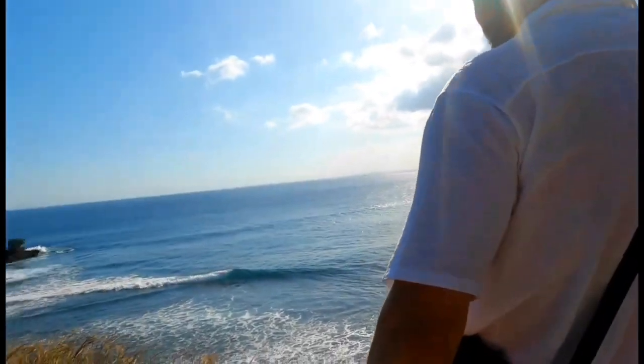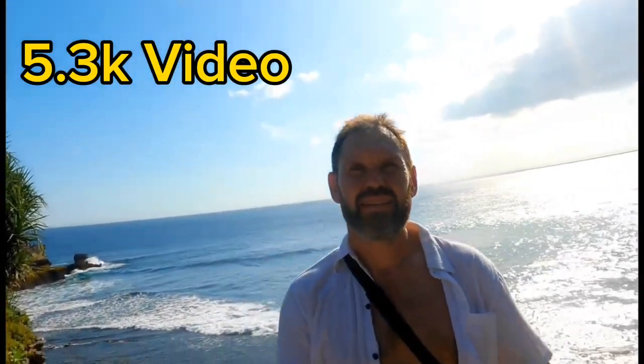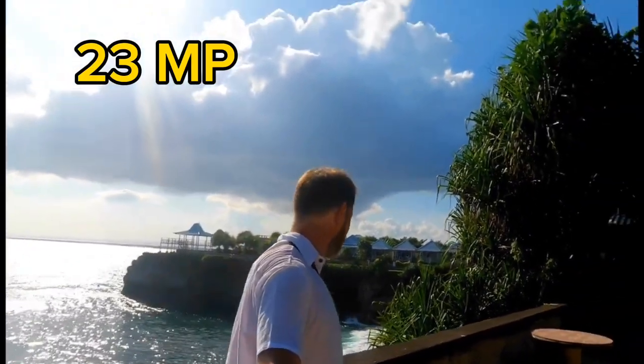Hey, I'm Rob and this is the GoPro 10 waterproof action camera. I've used this for over a year and here's my thoughts. This camera has a stunning 5.3K resolution for video with 60 frames per second, and the photos are up to 23 megapixels, which is a huge jump from its predecessor, the Hero 9.